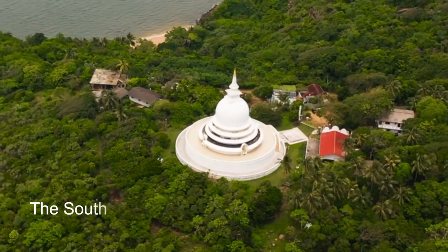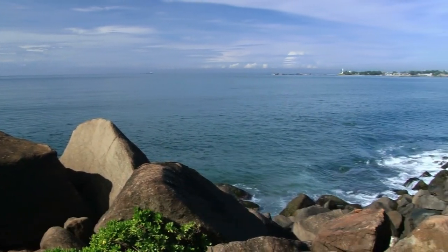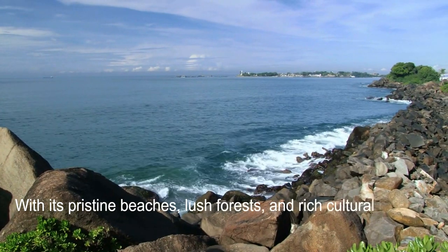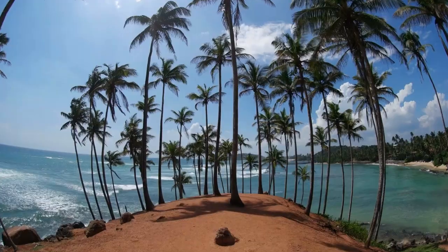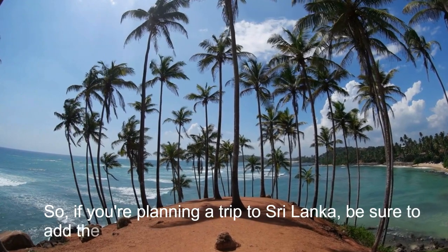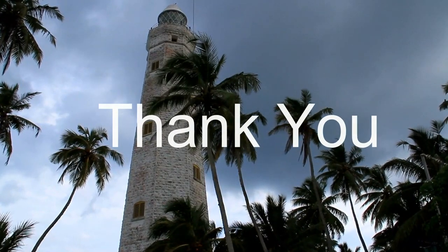The South of Sri Lanka is a stunning region that offers visitors a diverse range of experiences and activities. With its pristine beaches, lush forests, and rich cultural heritage, the South is a destination that truly has something for everyone. So if you're planning a trip to Sri Lanka, be sure to add the South to your itinerary. Thank you for watching, and we'll see you in the next video.